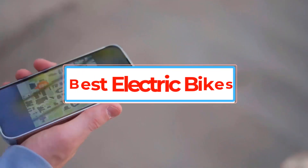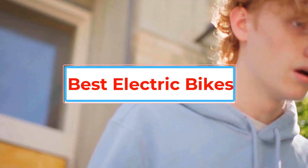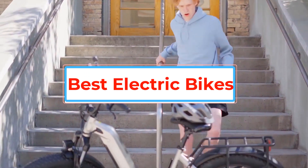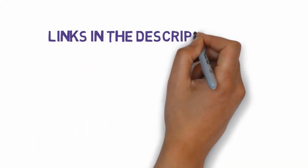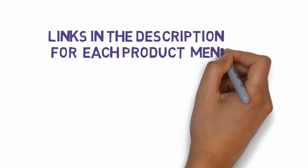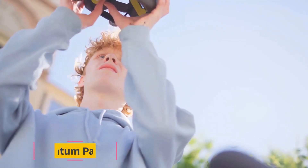Are you looking for the best electric bikes? In this video we will look at some of the best electric bikes on the market. Before we get started, we have included links in the description so make sure you check those out to see which one is in your budget range.